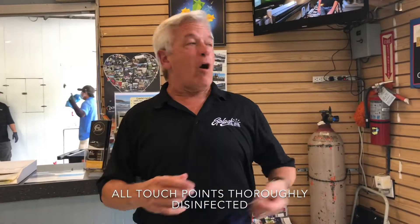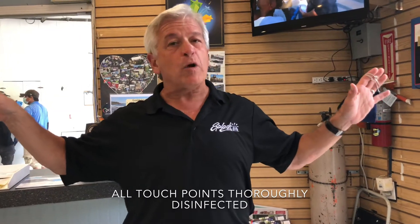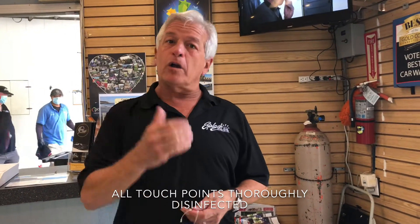Throughout the day, our employees and cashier are disinfecting all the touch points in the store that you might come in contact with. We are so excited about welcoming you back to Splash, where we can get your car looking great again while keeping you and your family safe.